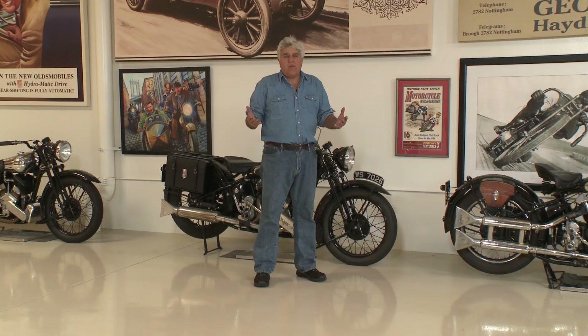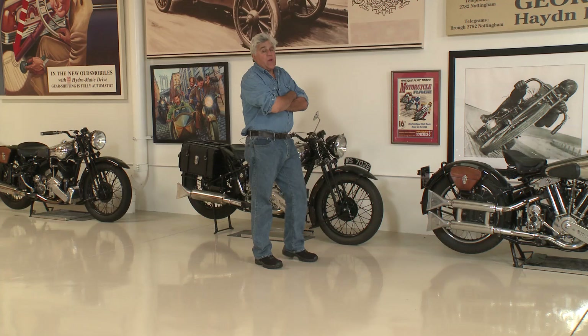Brough was a company that built the epitome of motorcycles back in the 30s, probably one of the most valuable motorcycles today. I was lucky enough to get mine back in the early 80s when they weren't going for a whole lot.